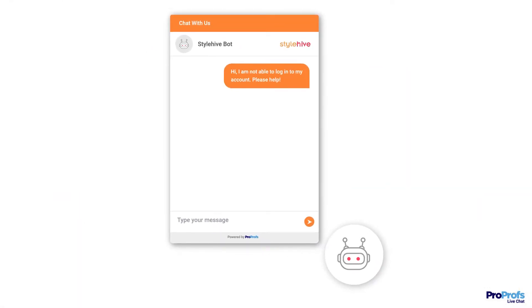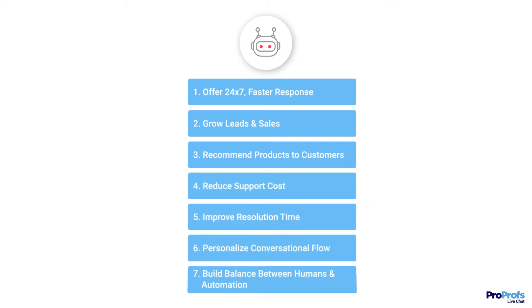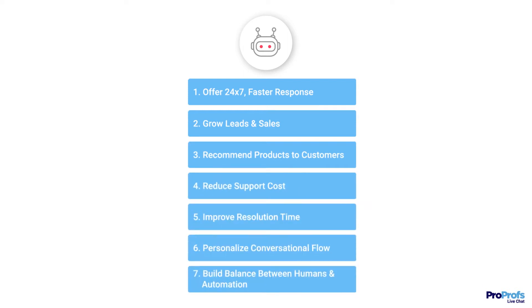However, simply answering questions isn't the only benefit your business gains by using a chatbot. Let's take a look at some of the prominent features and benefits of using a chatbot and how it can help you build a delightful experience for your customers.